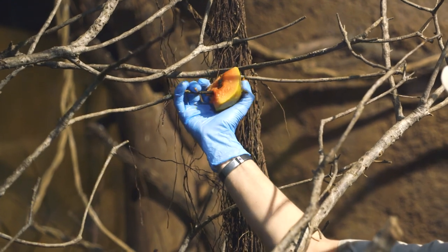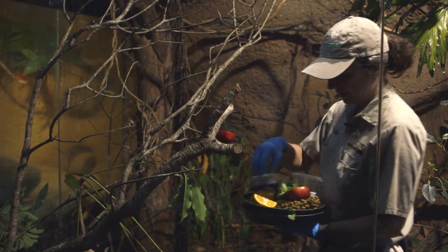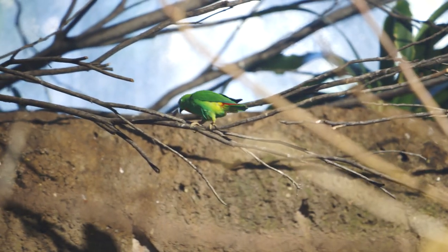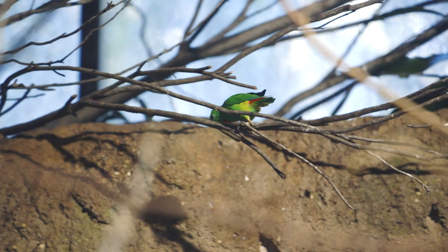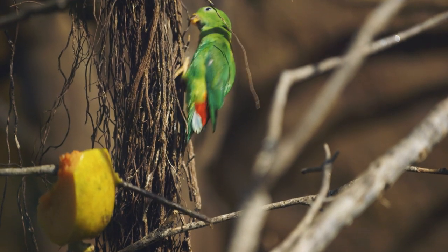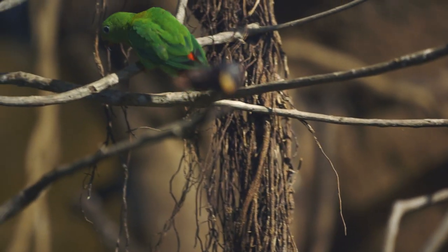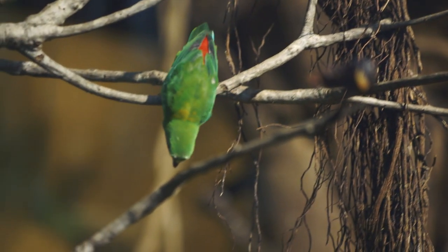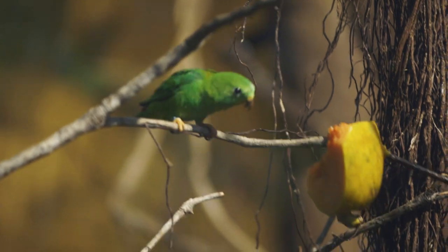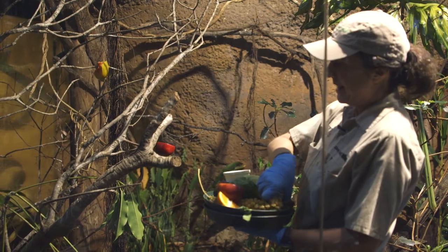What I do is stake out the fruit on the plants, and they have to come figure out how to eat it. I try to put it somewhere different every day. Then they also get figs.